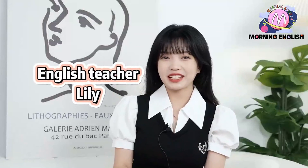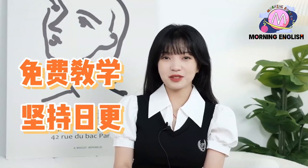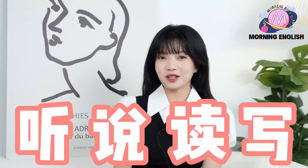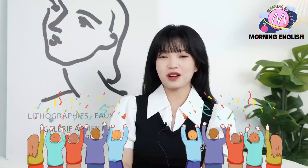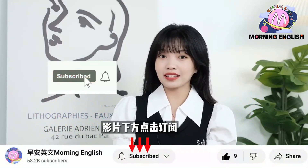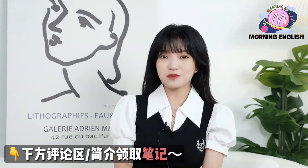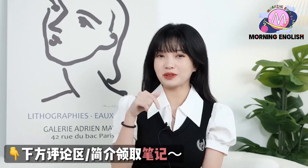Welcome to Morning English. 早安英文呢, 是一个为大家免费提供英语教学的频道, 每天都会更新. 如果你想获得关于英语听说读写的内容, 我们都会在这个频道更新. 我们的目标是帮助全球的华人学好英语. 如果你觉得还不错的话, 记得给我们订阅哦, 另外点开小铃铛. 如果你想获取本节课的完整版笔记, 在视频简介或者评论区领取哦.